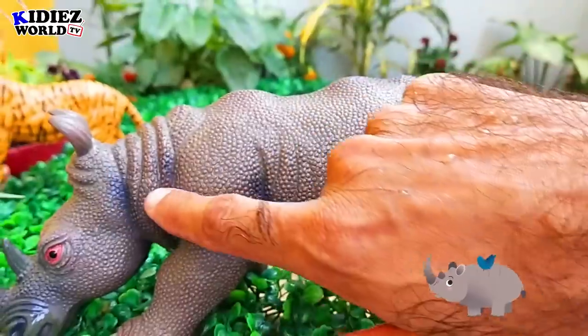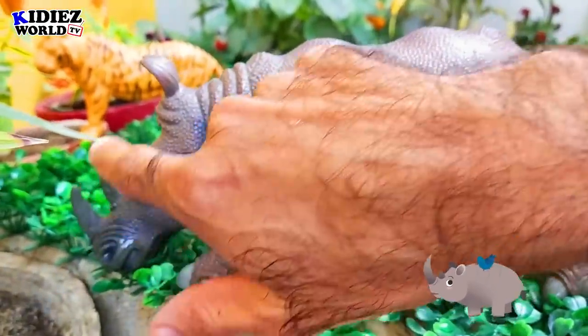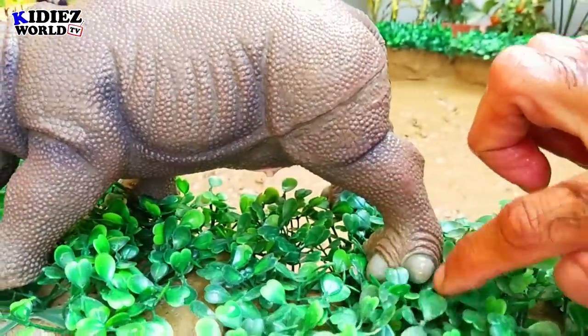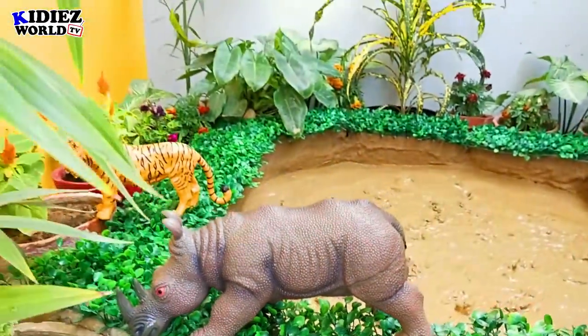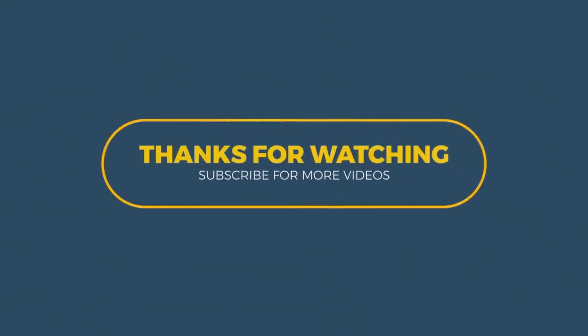So this is it from today's video. I hope you like this video. Don't forget to comment which animal is your favorite animal, and don't forget to subscribe to my channel. Thank you, friends. Thank you for watching the video. Take care. Bye bye.